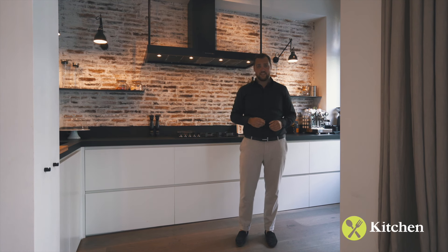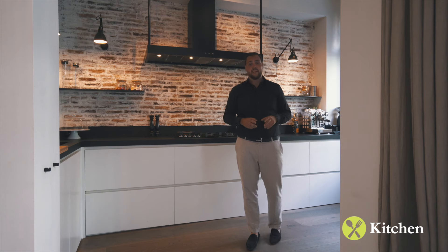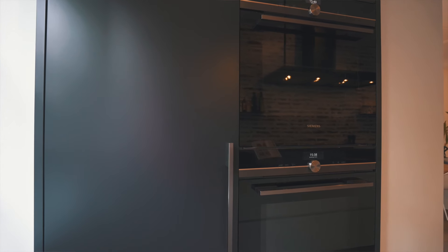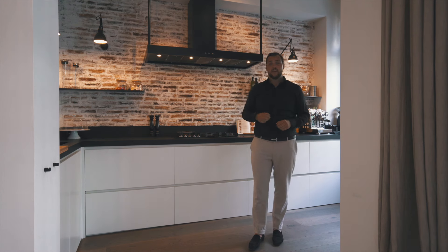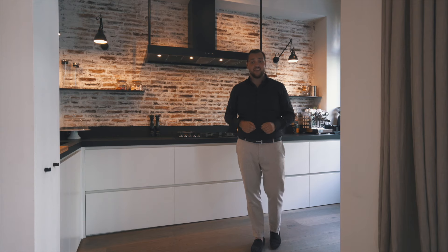At the back of the apartment we find this beautiful chef's kitchen. It's fully equipped with all modern built-in appliances including dual ovens. I particularly want to highlight this beautiful exposed brick plus a window that connects you with the hallway and the entrance.